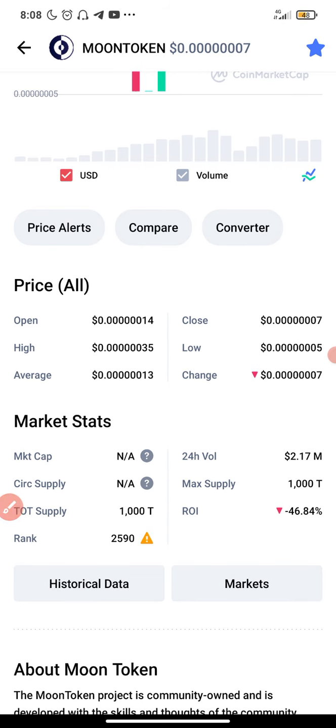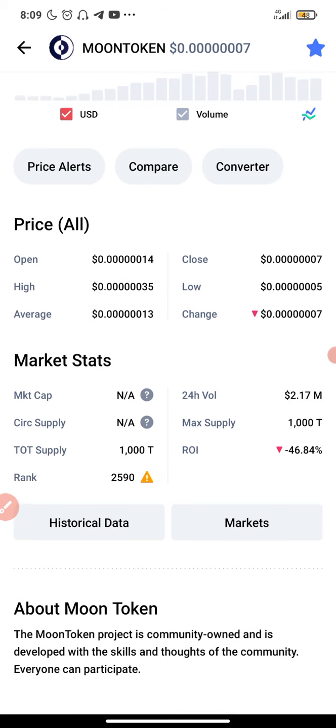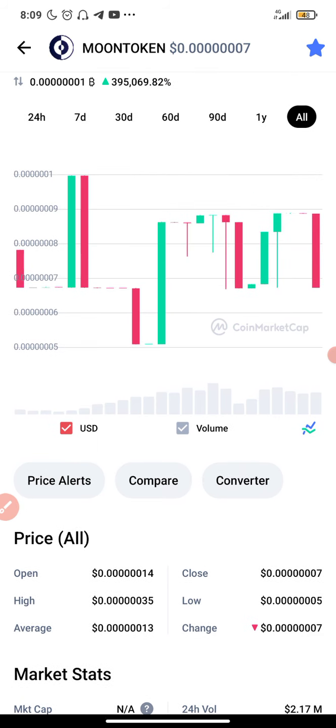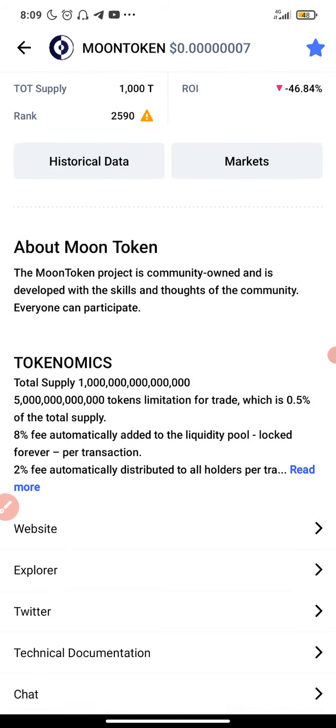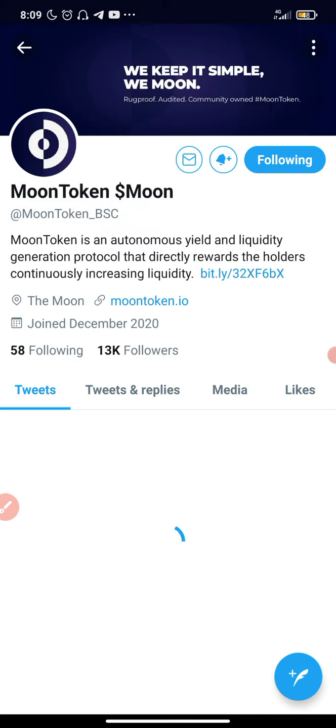Please take note: don't just take my word for it. I'm not a financial advisor. Please make sure you do your own research and due diligence before you take any action. That's very important. When buying, buy with what you can afford to lose and take responsibility for anything that happens.